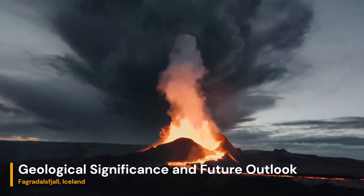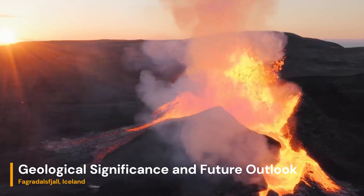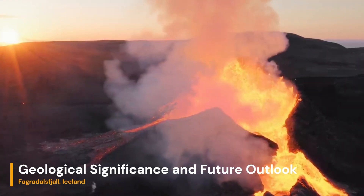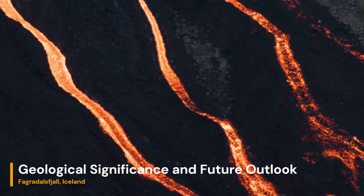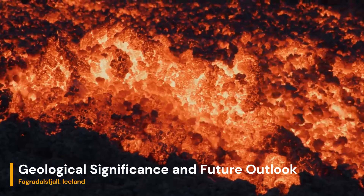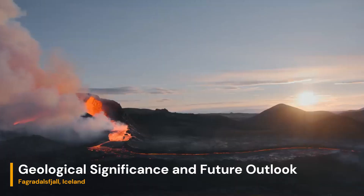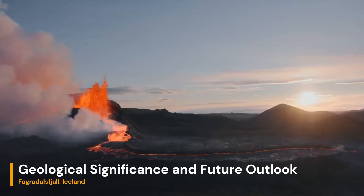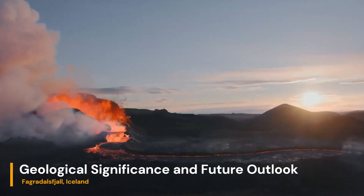Fagradalsjall volcano's eruption offers valuable insights into the geologic processes that shape our planet. The Mid-Atlantic Ridge, which underlies this region, plays a pivotal role in the Earth's tectonic dynamics. As the eruption continues to evolve, scientists will continue to study the lava's behavior, its impact on the landscape, and the potential long-term geological changes it might trigger.